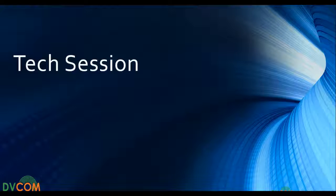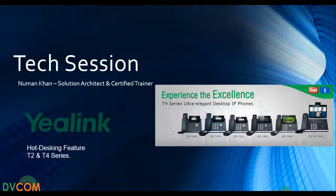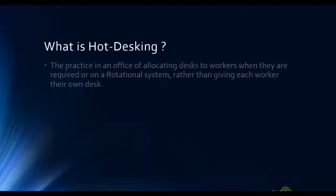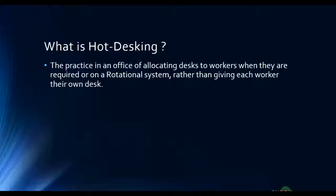Hello and welcome again to the tech session. I'm your presenter Norman Khan, and today we'll talk about the hot desking feature for T2 and T4 series. Hot desking is the practice in an office of allocating desks to workers when they are required, on a rotational system rather than giving each worker their own desk.